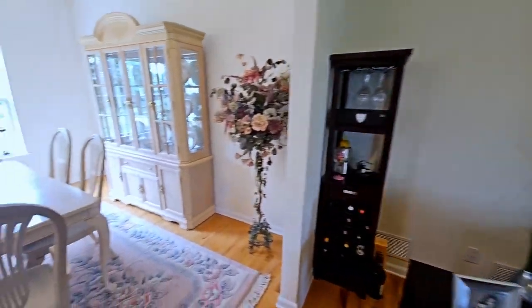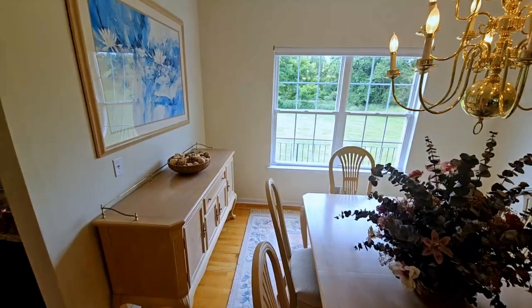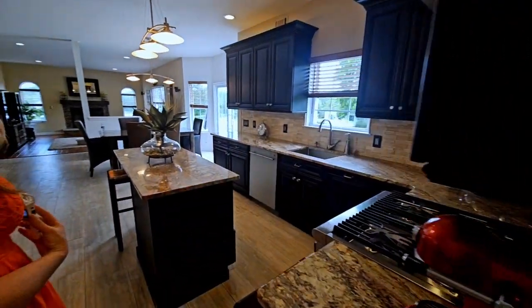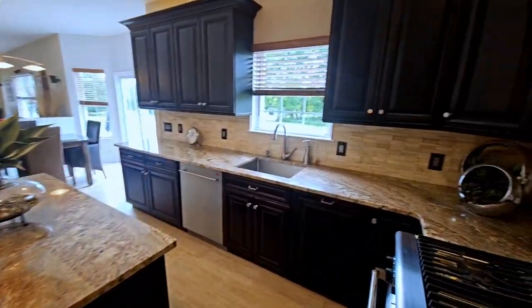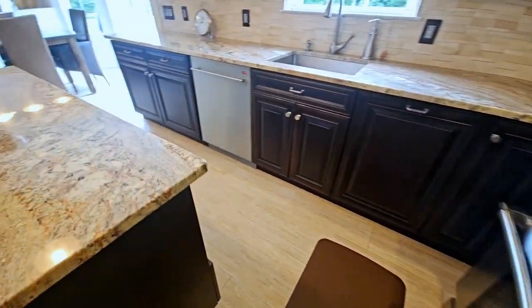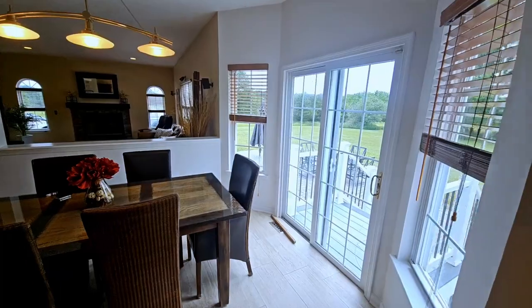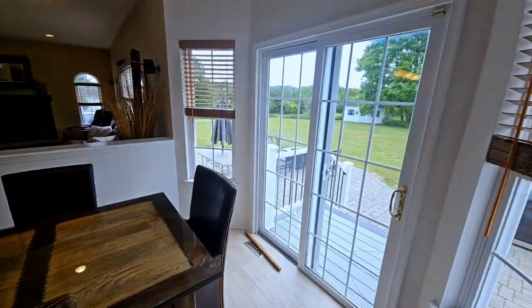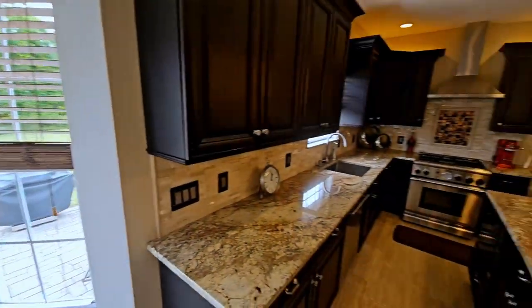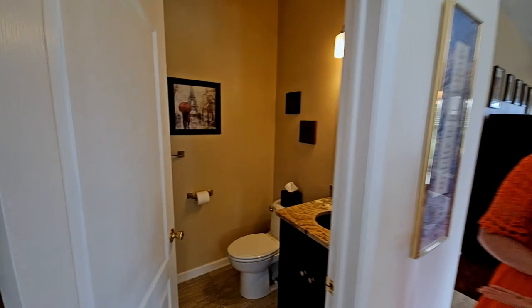Flowing into the beautiful formal dining room. And now into the culinary kitchen of your dreams with center island granite countertop, top-of-the-line stainless steel appliances, a roomy eat-in area, and a gorgeous view of the backyard. For convenience, you also have a powder room on the first floor.